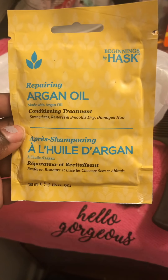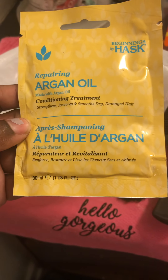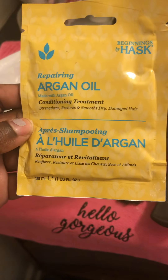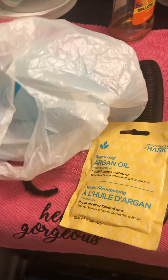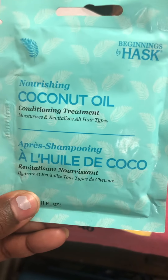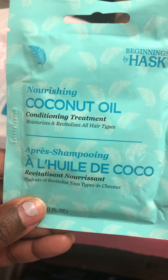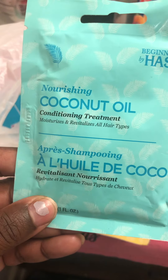Anyway, I got the Repairing Argan Oil — it's supposed to restore moisture in your hair and smooth dry, damaged hair. I also have the Nourishing Coconut Oil Conditioning Treatment, which moisturizes and revitalizes all hair types.